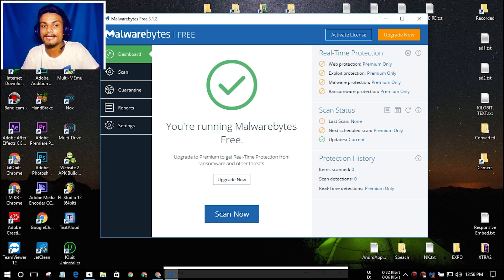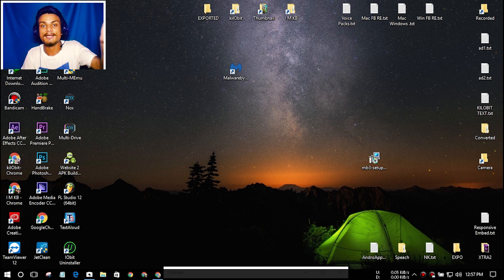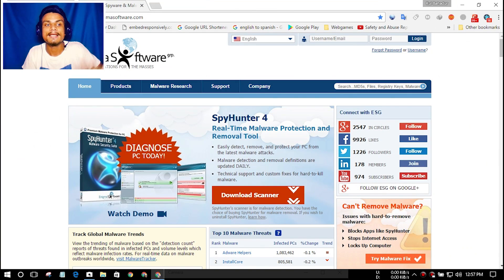That is the reason Malwarebytes and SpyHunter 4 are the best — they are super lightweight and pretty good antivirus programs. Another great thing about Malwarebytes is that you can simply quit it, unlike other antivirus programs that are very hard to quit and use lots of RAM and processor resources. That's why I recommend downloading Malwarebytes if you are new to PC and internet stuff.